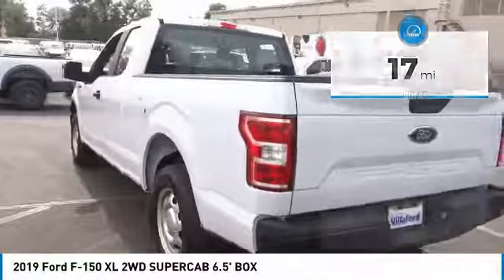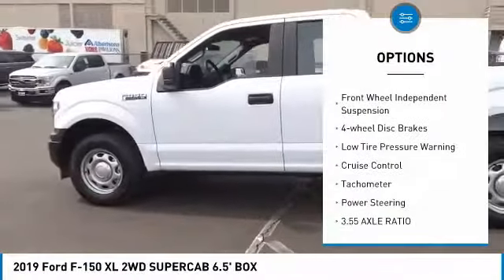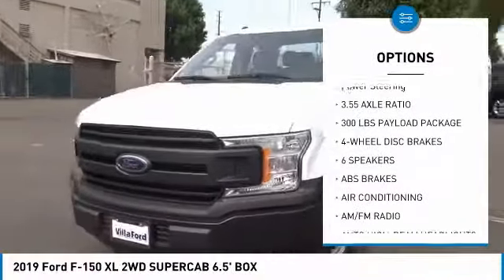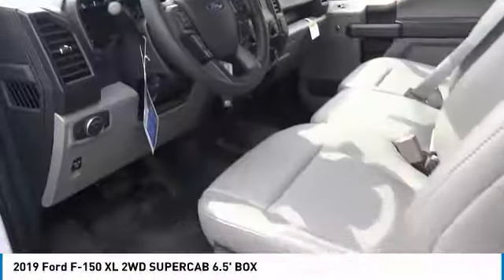Here are some of this vehicle's great options: electronic stability control, brake assist, traction control, rear step bumper, front wheel independent suspension, four wheel disc brakes, low tire pressure warning, cruise control, tachometer, power steering.